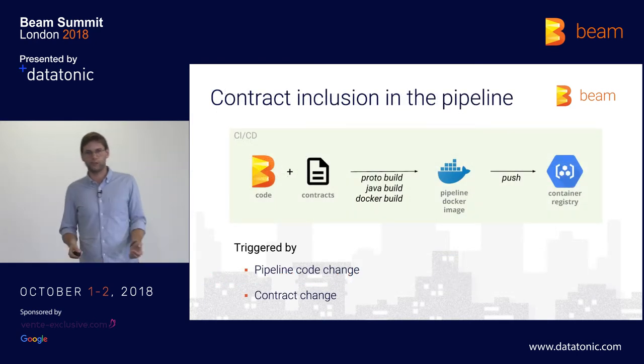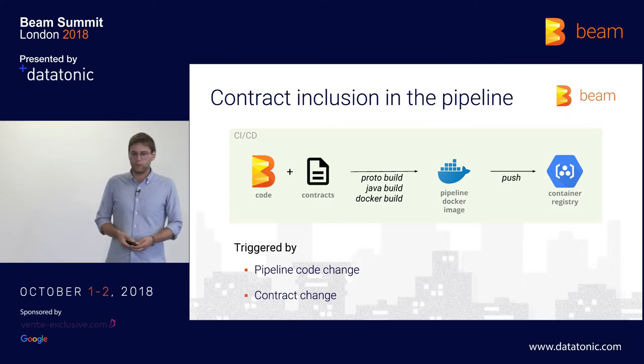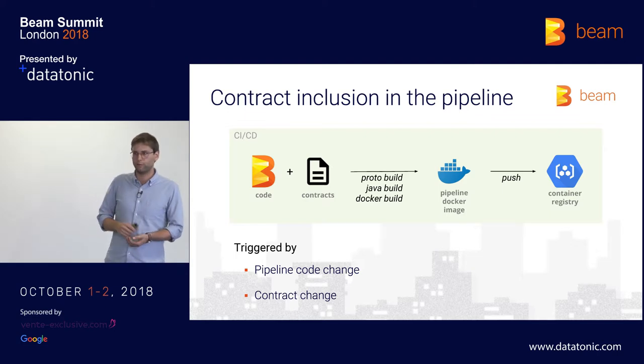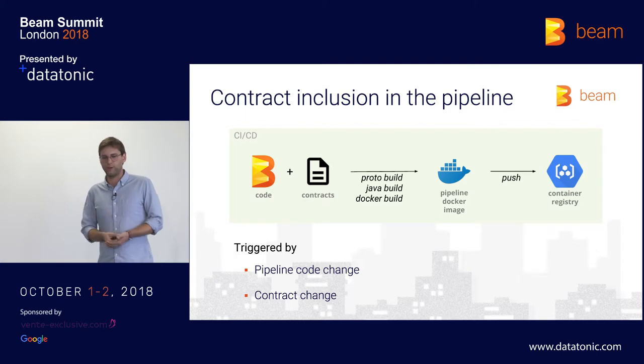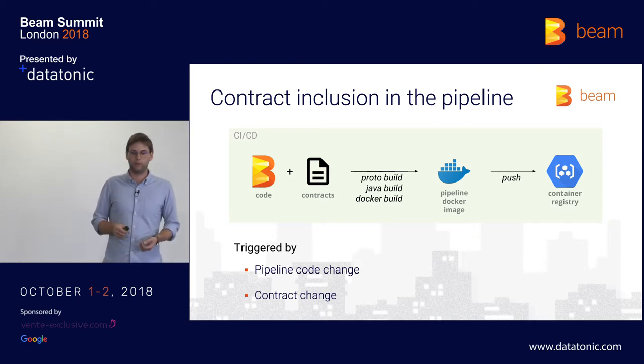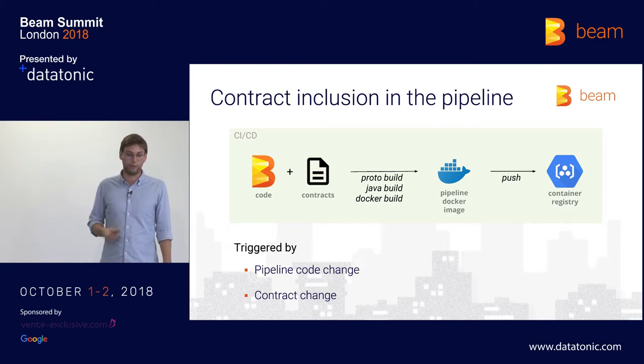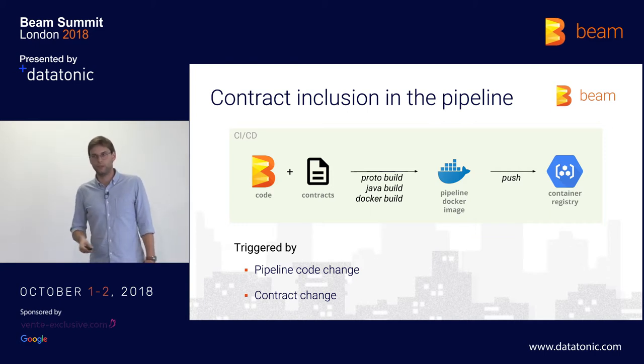Now I'm going to talk about how we include those contracts in our pipeline. We do this in a CI/CD process in which we take our Beam pipeline code and add the latest contracts. In a Docker build, we first trigger a protobuf build to generate the Java classes we need, and afterwards we do a complete Java build for the whole pipeline to make sure it's runnable. The result is a runnable pipeline Docker image, which we push to our container registry on GCP with a latest tag — so we always have the latest pipeline with the latest contracts. This CI/CD process is triggered by a code change in our pipeline itself, or every time a contract changes.